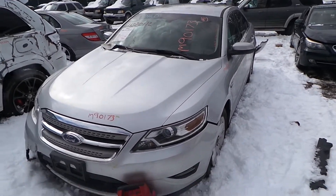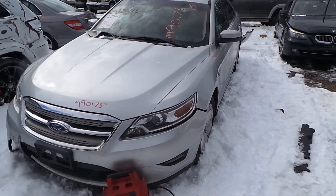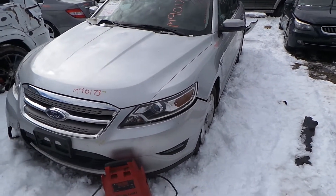Hi, it's Kyle with New England Auto and Truck Recyclers. Today we are parting on a 2012 Ford Taurus all-wheel drive. Stock number is M90173.